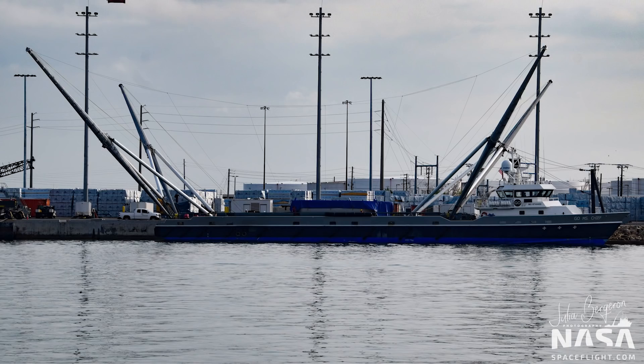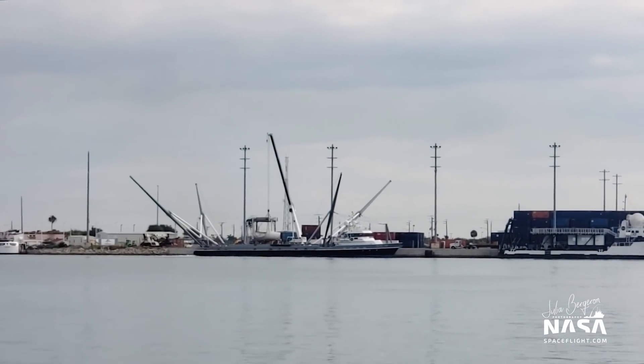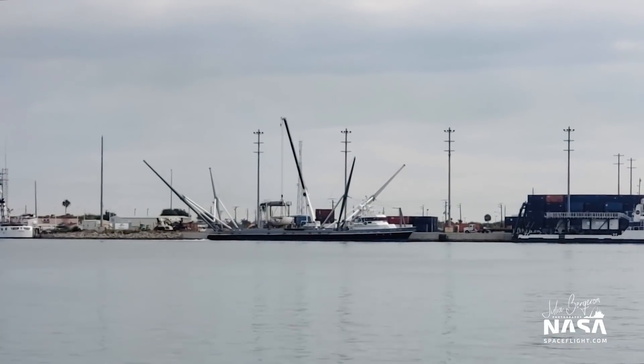I'm going to give you a little bit of a look at how that looks. Right now I have GOMIS Tree behind me and I'm going to flip the camera around. You can see here that they are removing the recovered fairing half off of GOMIS Tree. It doesn't take the large crane to move the fairing halves, so this operation is a little bit faster.